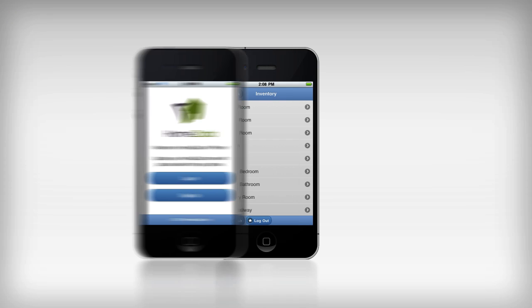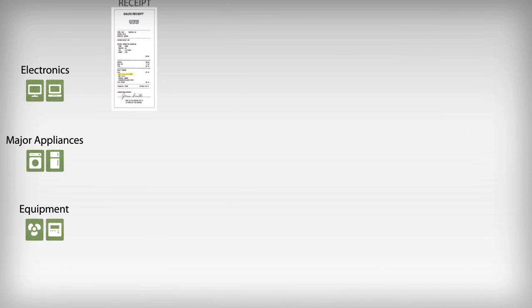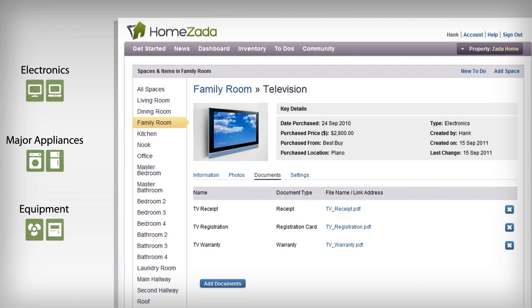You can even streamline this process further with HomeZada's mobile apps for either the iPhone or Android. Certain inventory items have serial numbers, warranties, and an owner's manual that you can track.